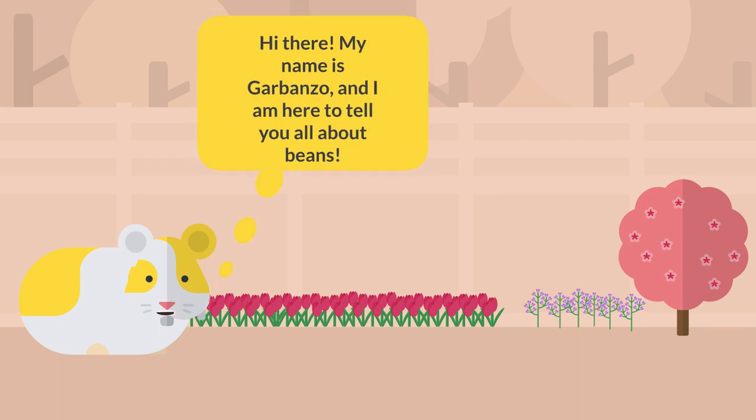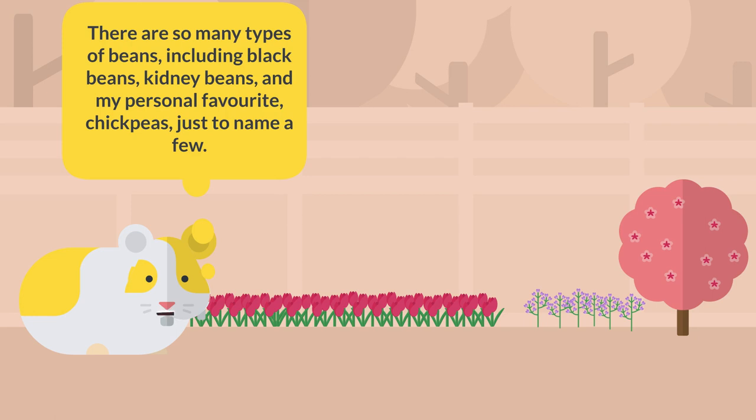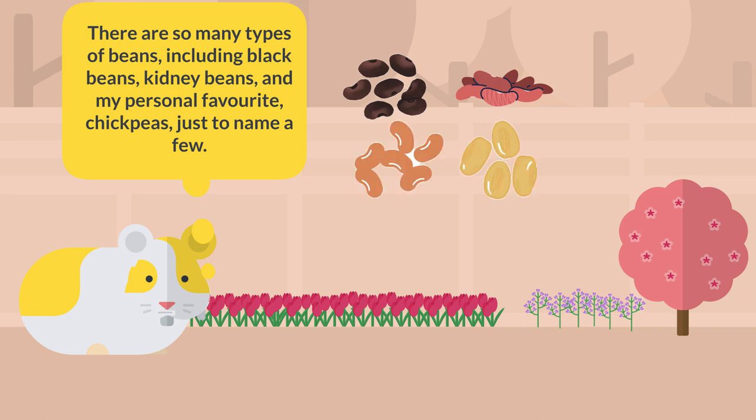Hi there! My name is Garbanzo and I'm here to tell you all about beans. There are so many types of beans, including black beans, kidney beans, and my personal favorite, chickpeas, just to name a few.